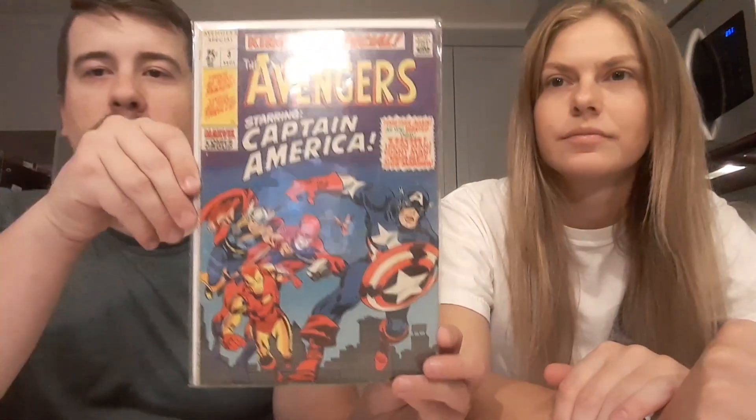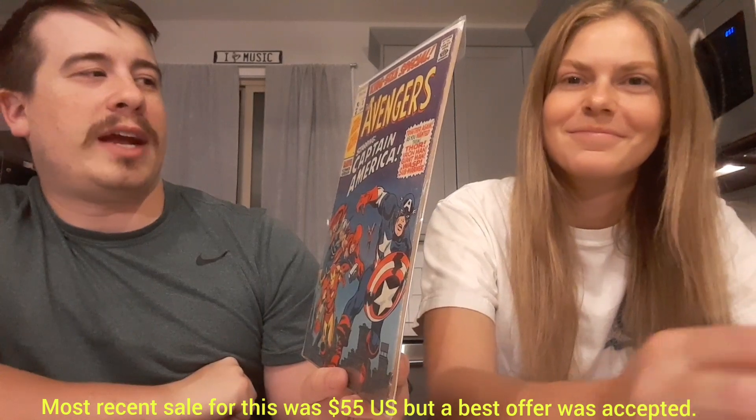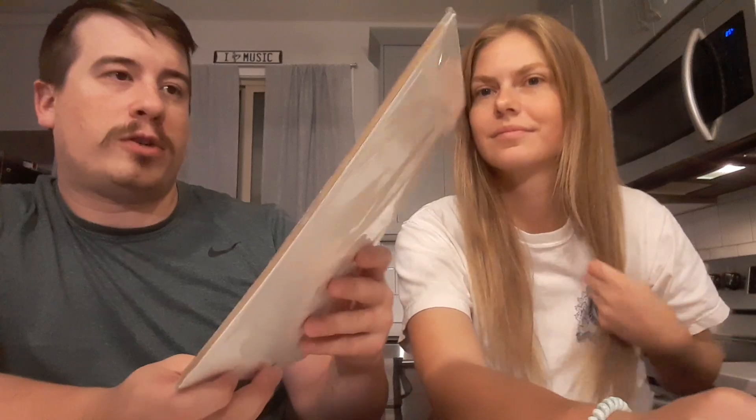Oh guys, this is nice — Avengers Annual number three. Looks like the original Avengers kind of get back together. I don't know right off if there's anything significant. This is a square-bound book, not in awful shape for a square-bound. Kirby cover — the colors are really nice. It's a thick little square-bound. Classic.